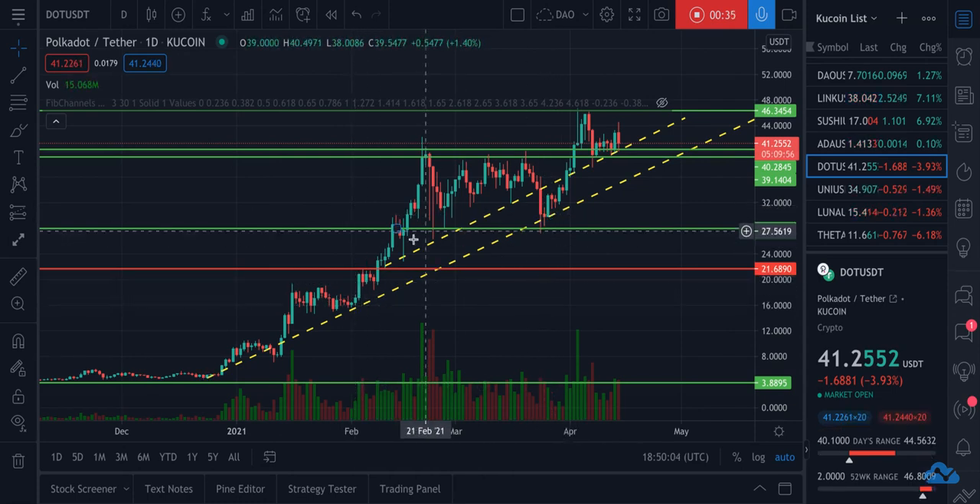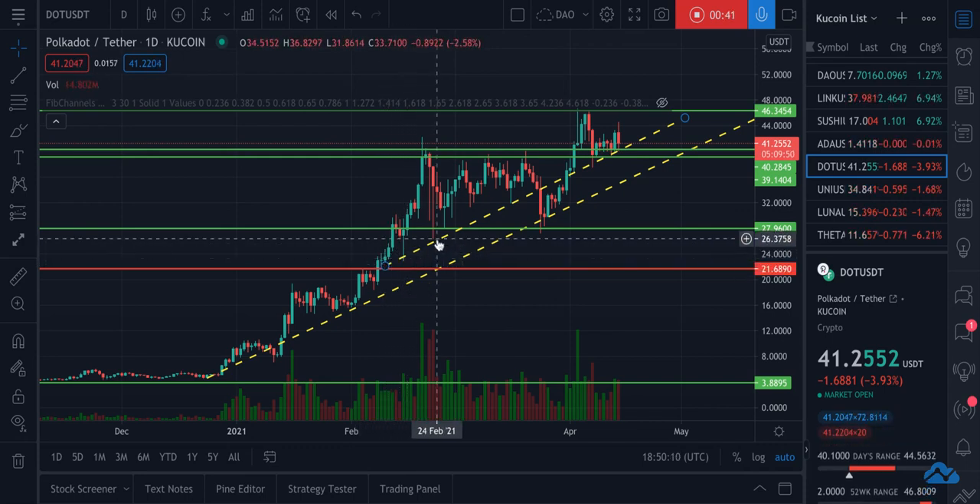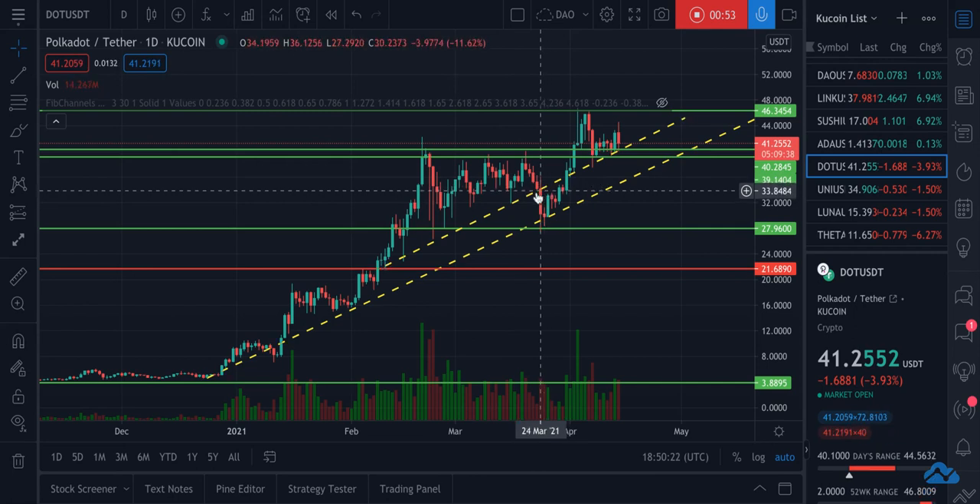And then I'm noticing a secondary trend line that started around February 10th that has been playing support for the bottoms here — one, two, three, maybe. So definitely three here, maybe three here. Then it kind of broke through and hit the older support line.